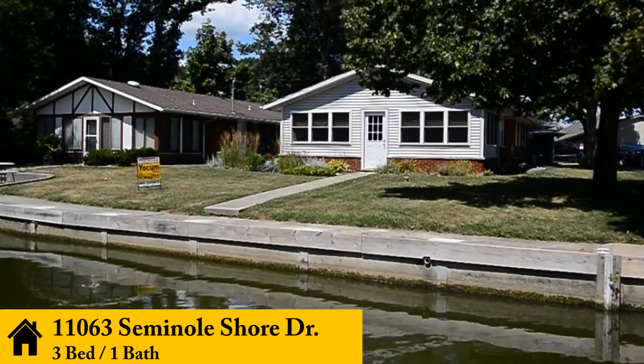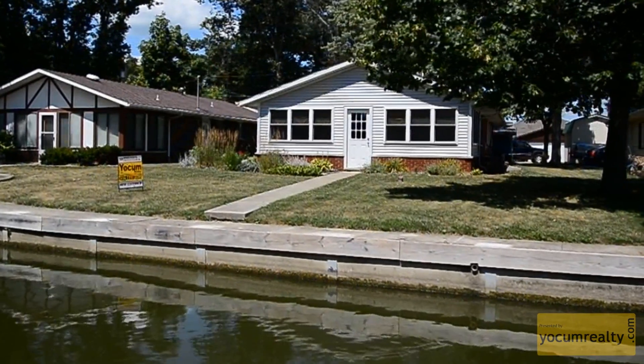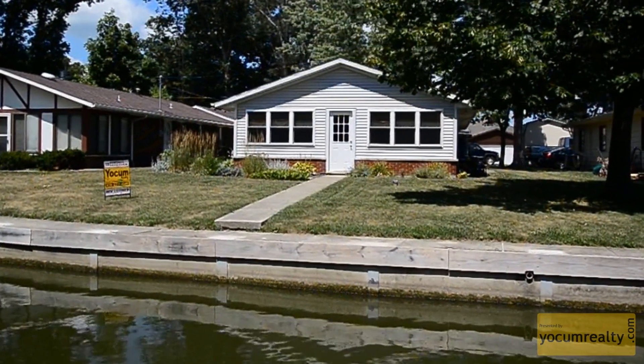Welcome to 11063 Seminole Shore Drive. This cozy, waterfront, three bedroom, one bathroom home is located on Indian Lake, Seminole Island, just a short walk from Cranberry Resort.